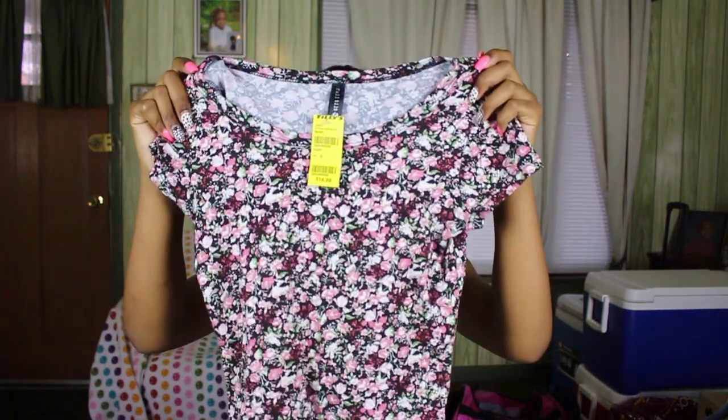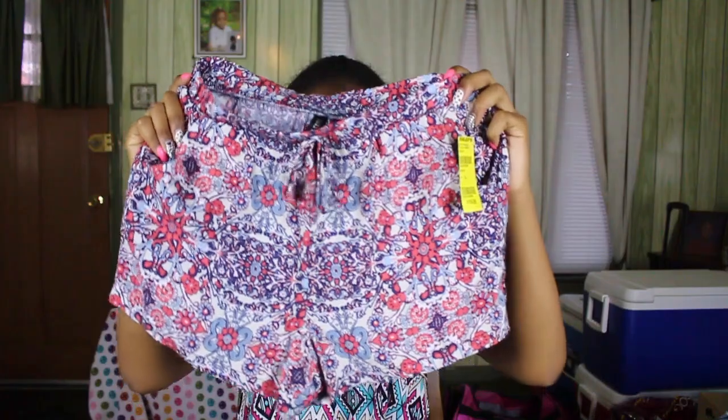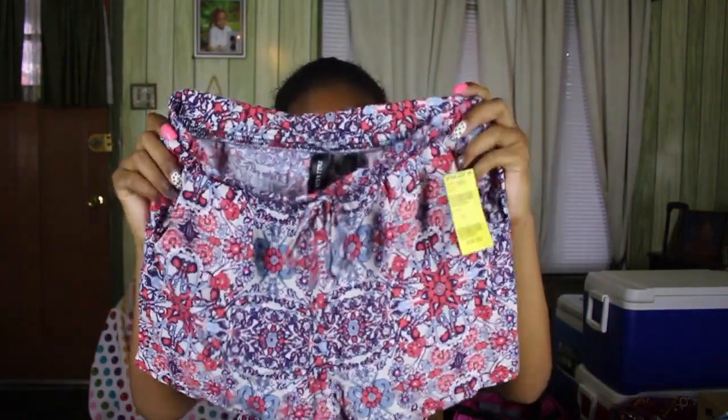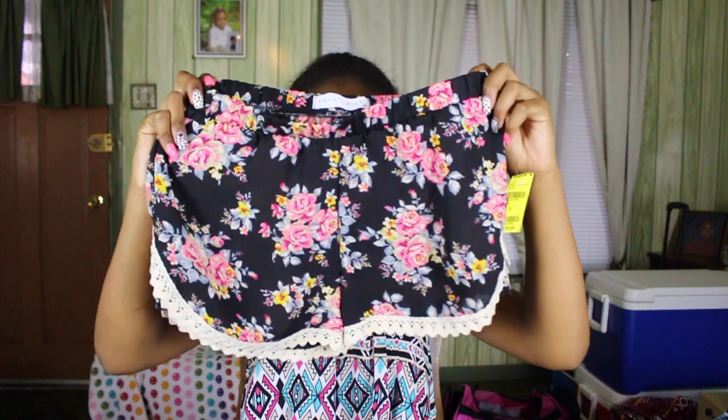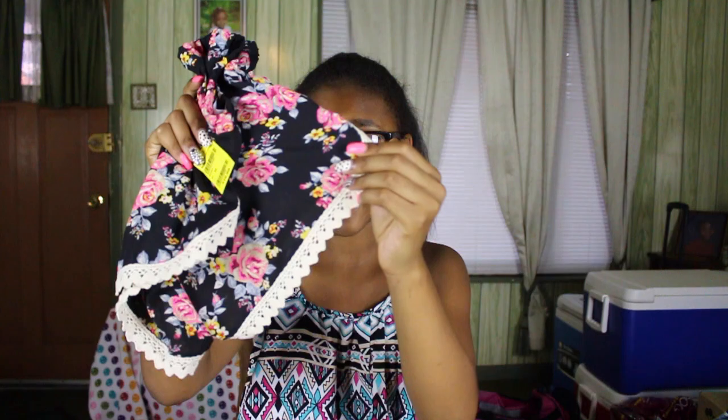Next I got this really cute floral shirt that can be matched with jeans and shorts — it's very soft and lightweight, and I can layer it with different outfits. Next I got a pair of really flowy shorts in white, orange, and blue — the colors go so well together, very summery. I also just got a plain white t-shirt. And lastly, these very cute flowy shorts with crochet at the bottom — they're a bit see-through so I'll have to wear spandex underneath.